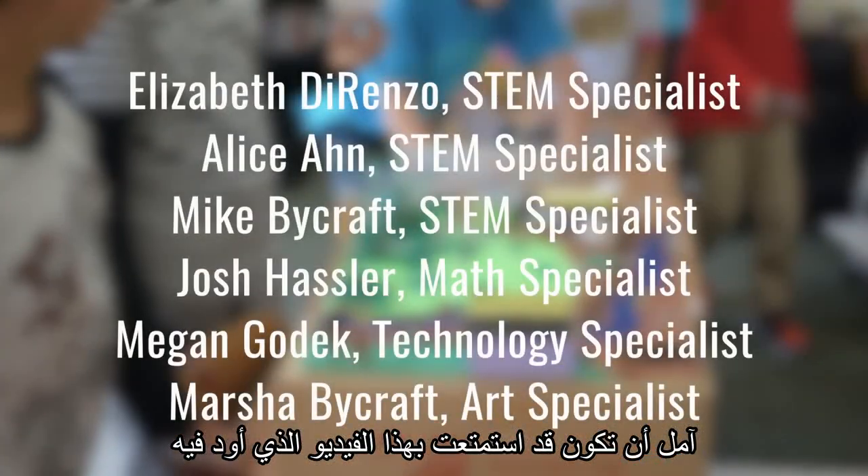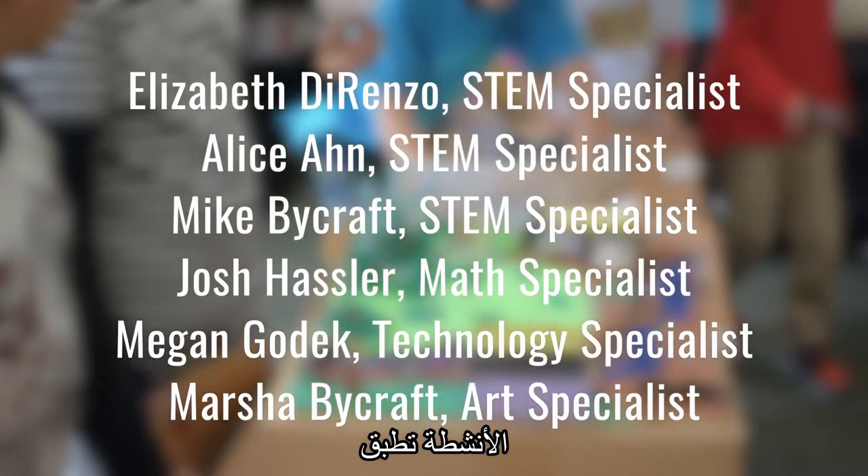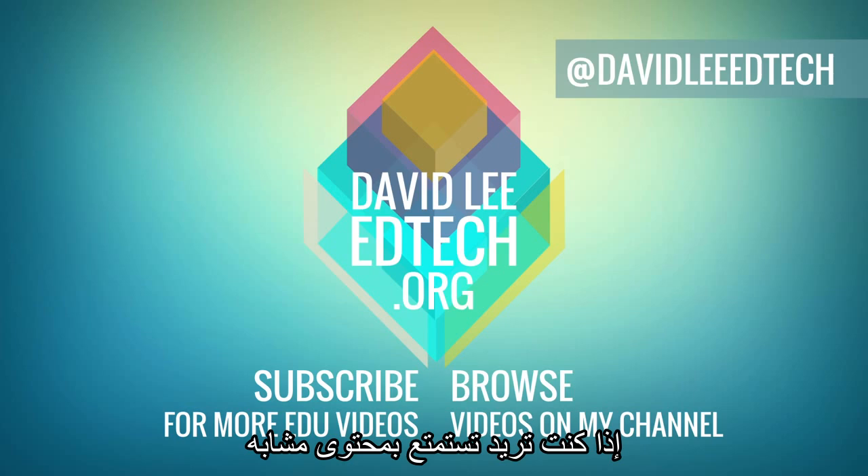Hope you enjoyed this video. I would like to give a special thanks to the following teachers for making these activities happen. Please like the video and subscribe to the channel if you would enjoy content similar to this. Check out the description for more links, and of course, thank you so much for watching. See you next time.